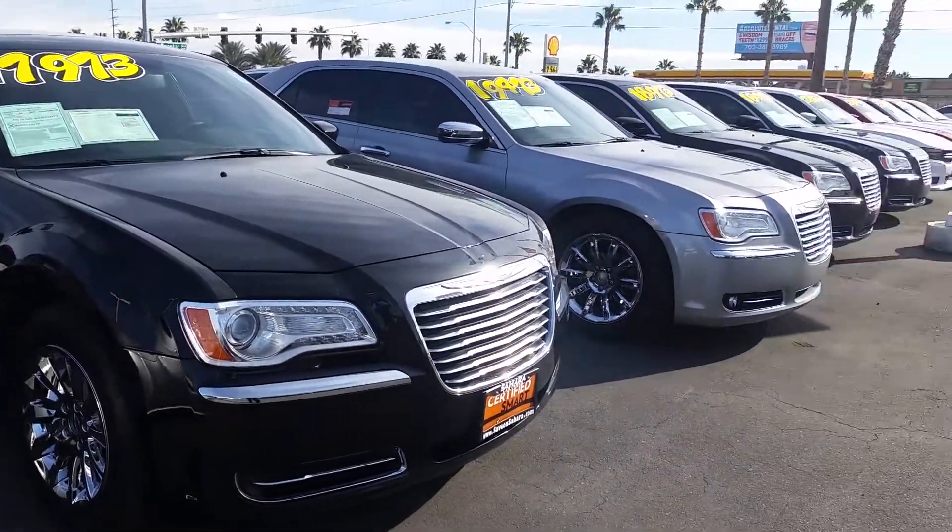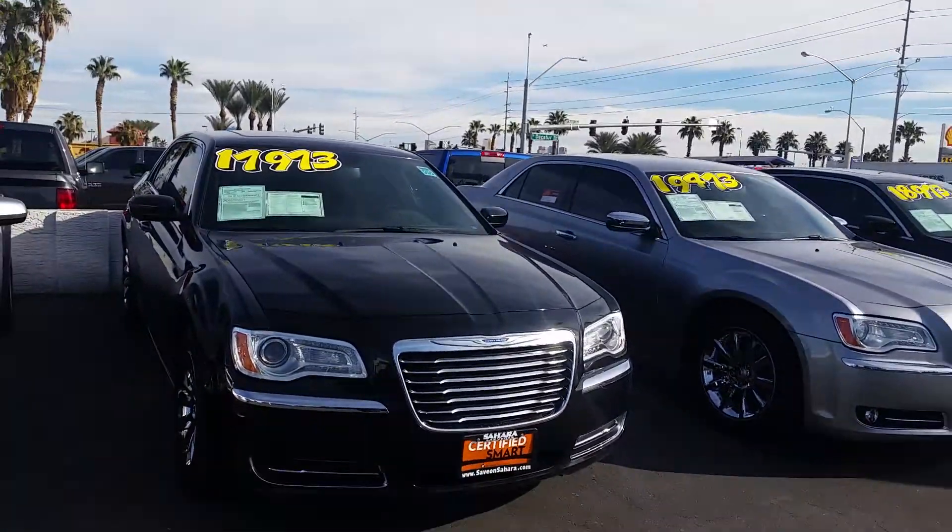That's at Harry Chrysler Jeep and Dodge. They are six cylinders also.